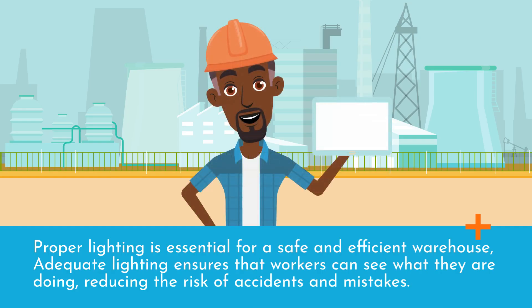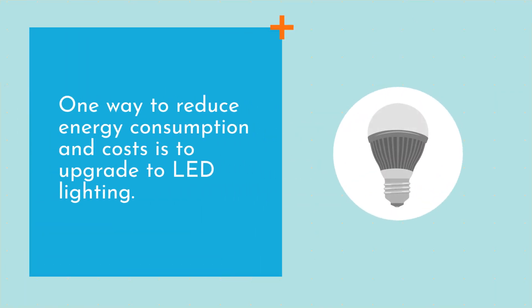Proper lighting is essential for a safe and efficient warehouse. Adequate lighting ensures that workers can see what they are doing, reducing the risk of accidents and mistakes. One way to reduce energy consumption and costs is to upgrade to LED lighting.